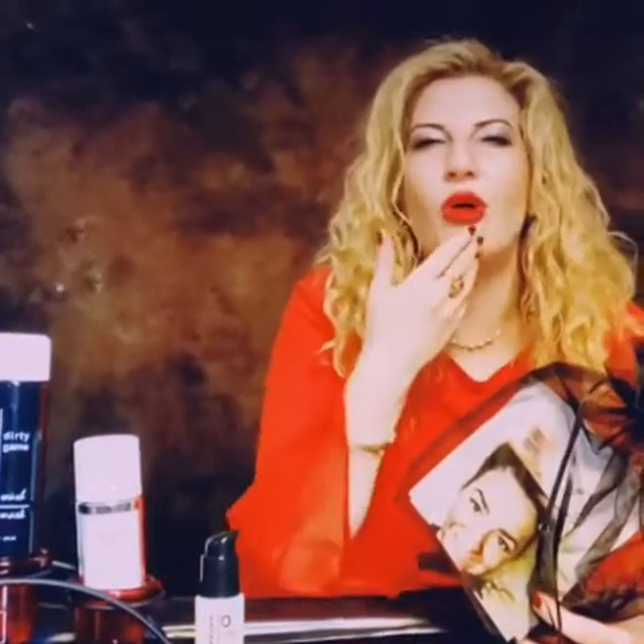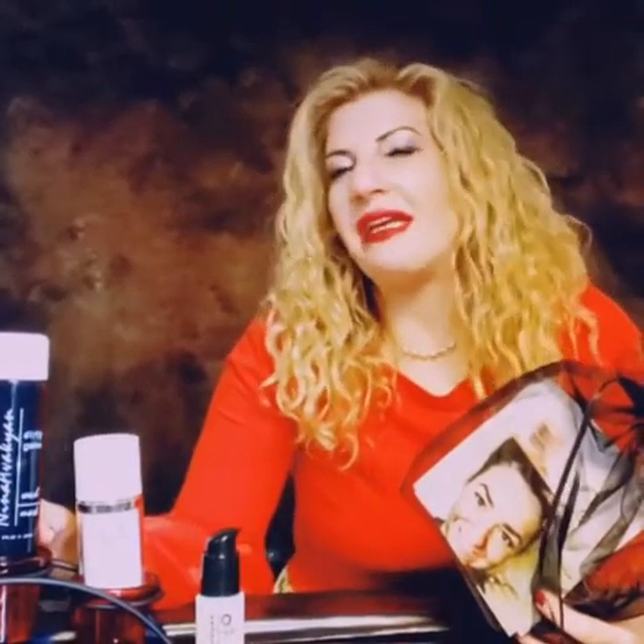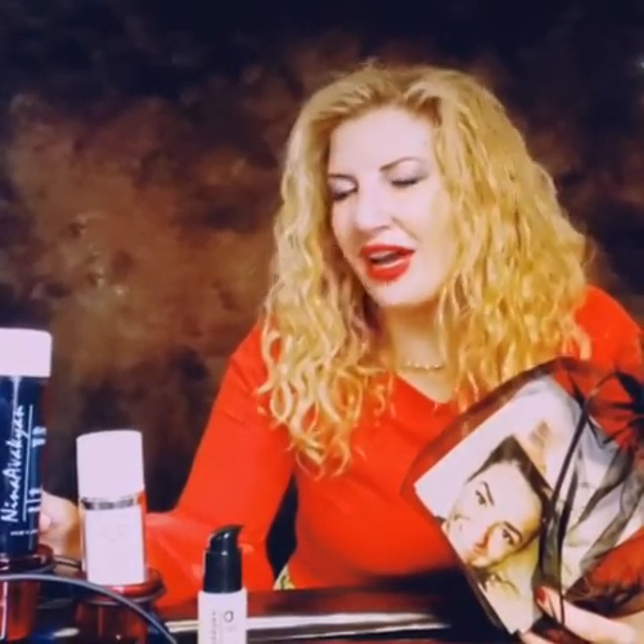Let's start with Step 1, the Dirty Games. This product helps to completely cleanse and detoxify the skin. It does not leave any debris left on the face, gets rid of all pollution, all dirt, any remnants of anything. It completely cleans your skin and it leaves you feeling very refreshed, very cleansed, and very detoxified.